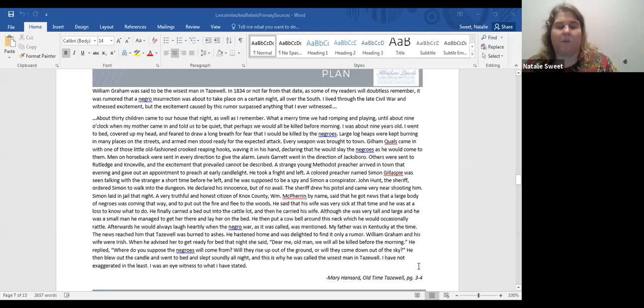One way to use this document with students is to talk about power differentials. Mary Hansard came from a middling family in Tazzle. William Graham was among the wealthiest and one of the county's founders. William Graham invited her and other ladies to dances at his house. Mary herself took no sides during the Civil War — neither she nor her husband did, and several county citizens avoided the war as much as they could. This is a good way to begin looking at how different people in the town reacted to the thought of an insurrection.